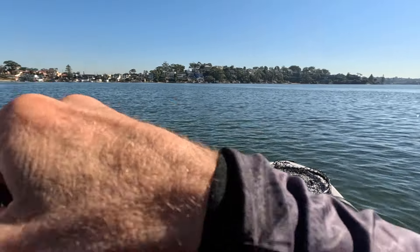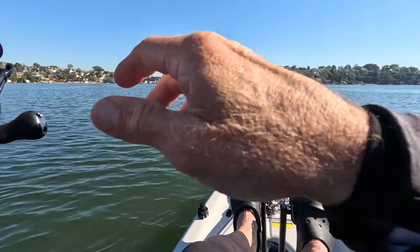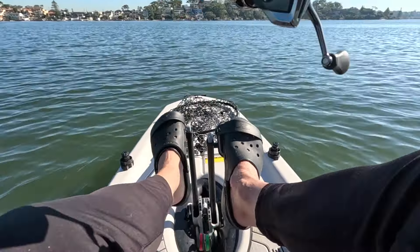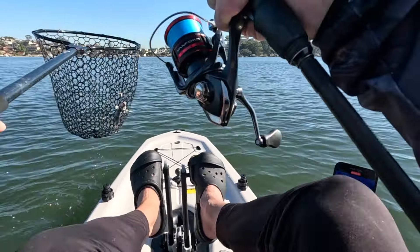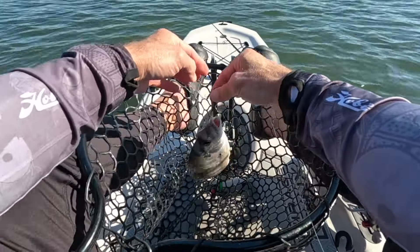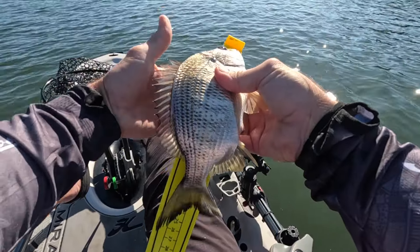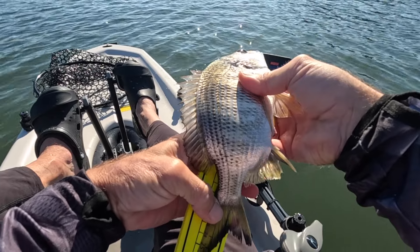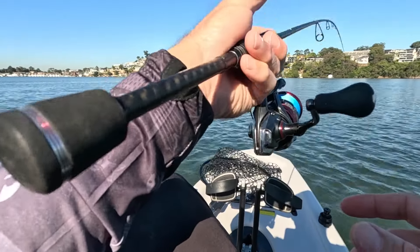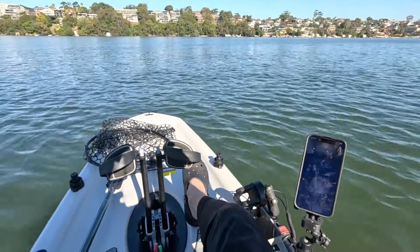We've got another fish on here. Must be feeling it - must be a brim I'm thinking, just from the way it's fighting. Not sure yet - here it comes, it's definitely not the size of the last brute, but again another capture. It's probably just a little eagle guy - yeah, he's a smaller fish. Getting off the trebs here - yeah, 26 centimeter. There he goes.